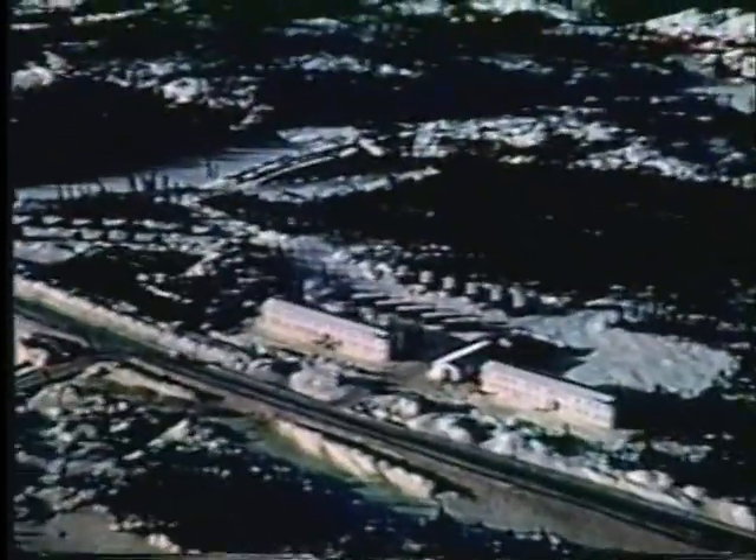Bien qu'elles ne ressemblent encore qu'à des sentiers perdus dans cette forêt du Grand Nord, les rues de Port-Quartier seront bientôt envahies des bruits de la circulation et des familles au rythme trépidant d'une ville moderne. Plusieurs des bâtiments érigés sont de type préfabriqué, qu'il suffit d'assembler sur place. En parallèle avec la construction résidentielle, on procède à la mise en place des infrastructures municipales pour accommoder la future population de Port-Quartier.